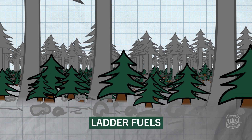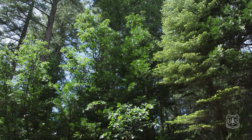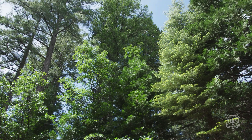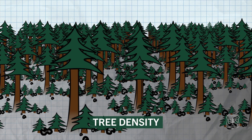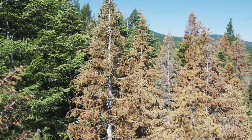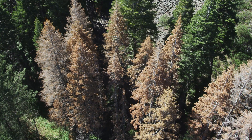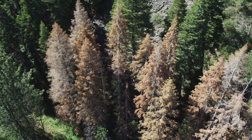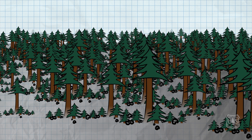Next there's ladder fuels. These are shade-tolerant tree species growing beneath the canopy of the mature trees. Last, there's the densities of the mature trees themselves. In many locations across California there are more trees per acre than would naturally occur in a fire-adapted ecosystem. They're growing close together and their crowns are overlapping and even touching.